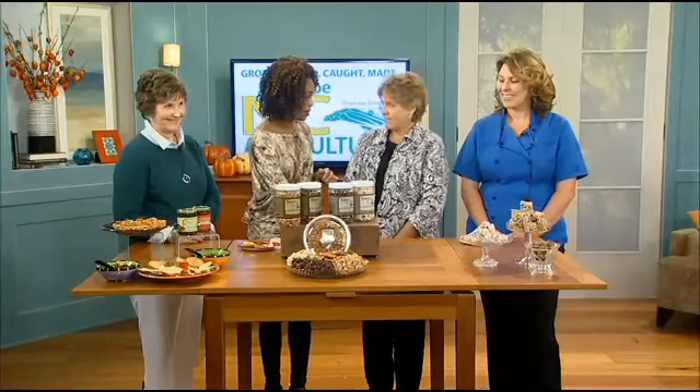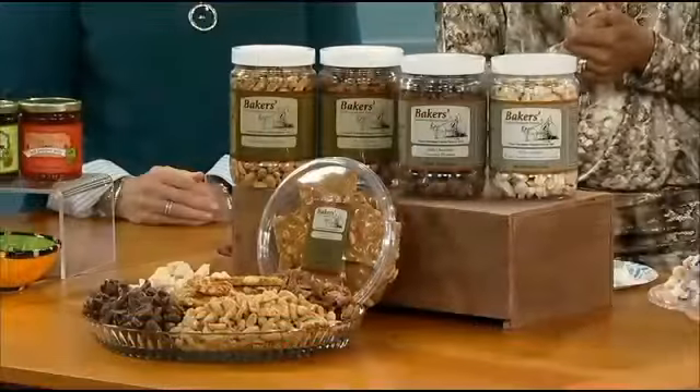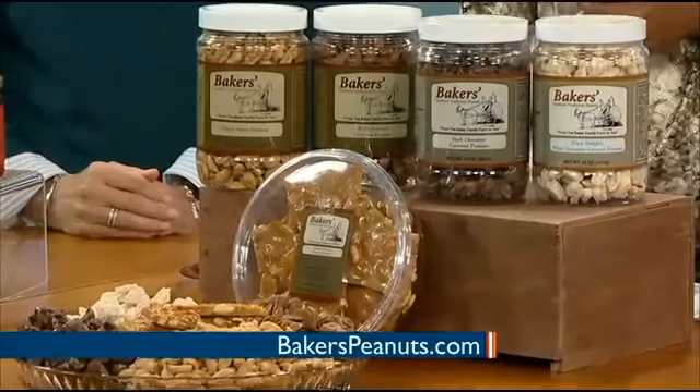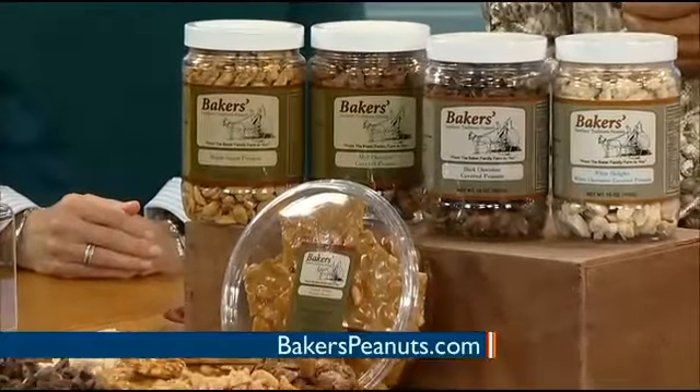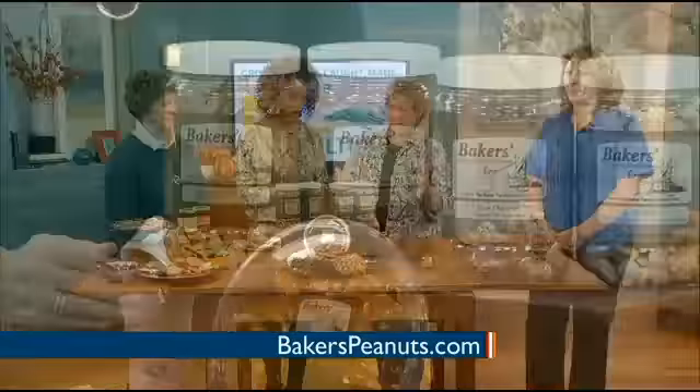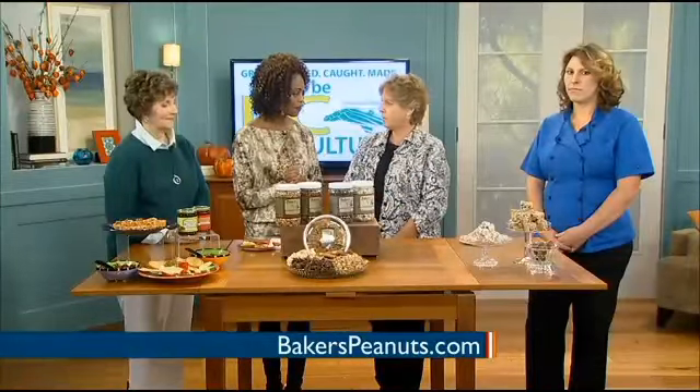Danielle, these peanuts are as fresh as fresh can be. We pride ourselves in making sure they're always fresh. We grow the peanuts on our farm, so we can be really particular about what we use. We only use top-grade peanuts — the highest quality, the largest peanuts we can use. They come from our farm, so we know exactly how they've been treated from the time they were planted until we give them to our consumers.